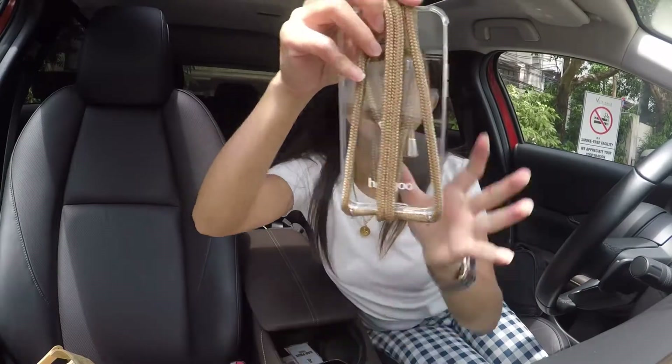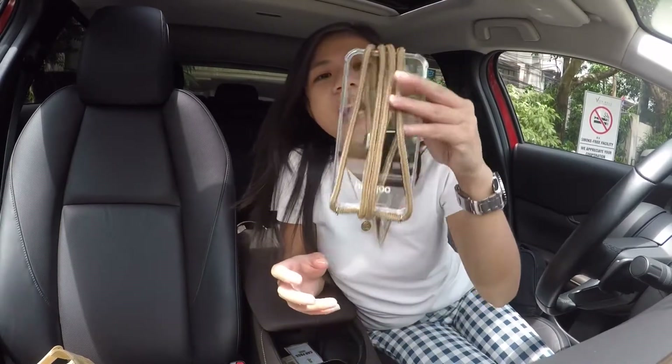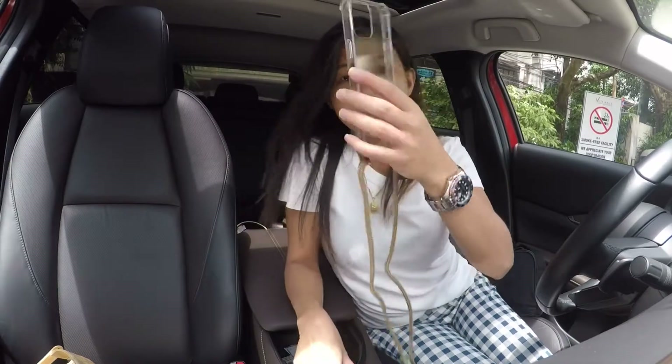I wanted something in green because my favorite color is military green, but that color is out of stock right now. So I chose this brown since I also like neutral colors.